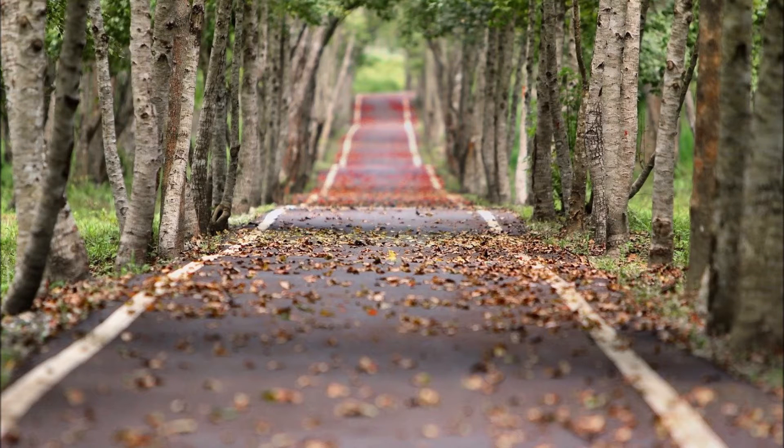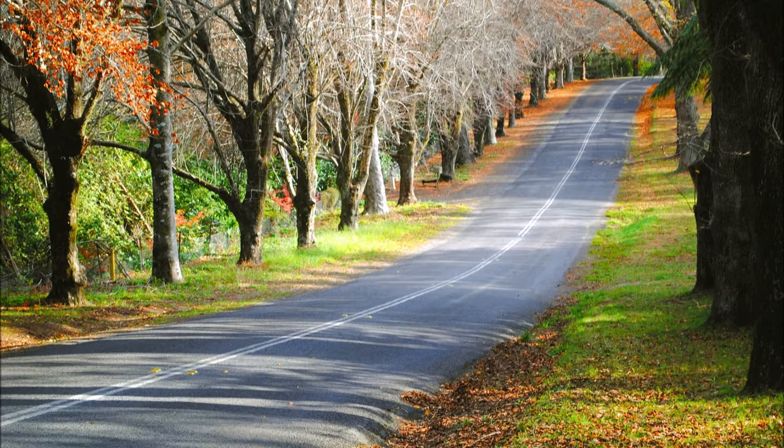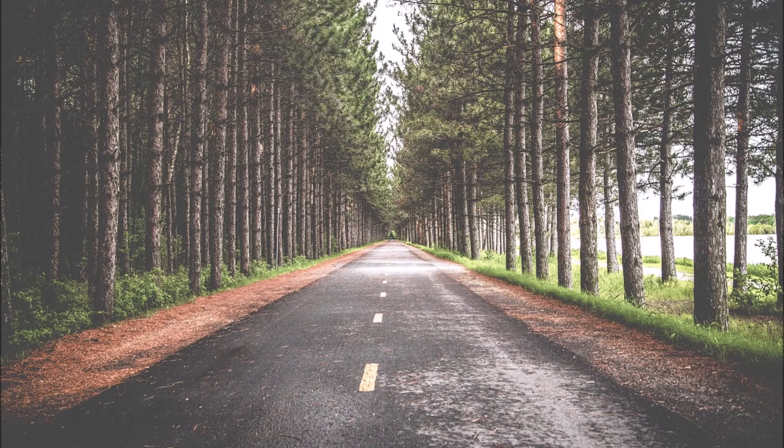There are many different kinds of trees that you can use along a street, a highway, or a boulevard. However, one of my favorite trees is called the Dawn Redwood.